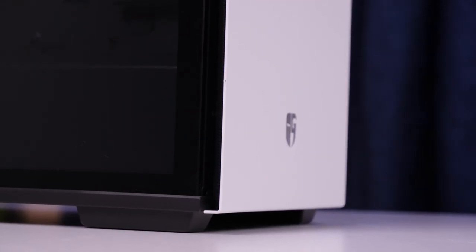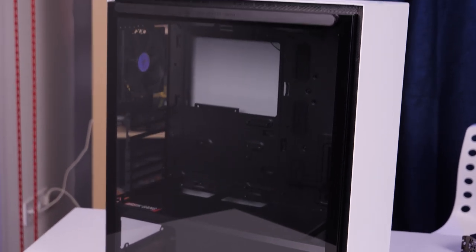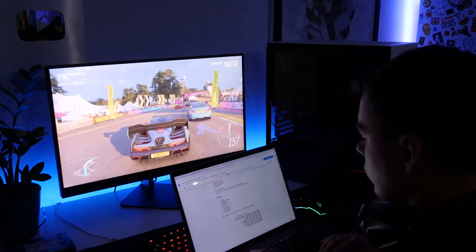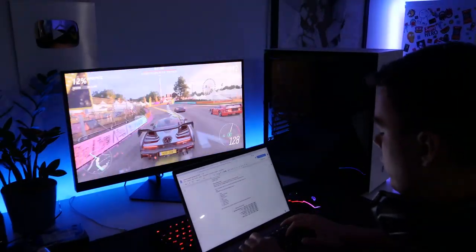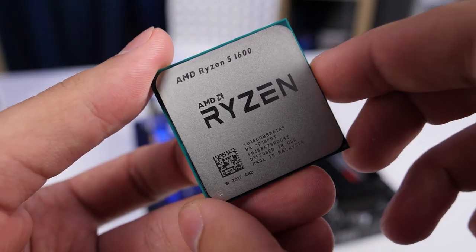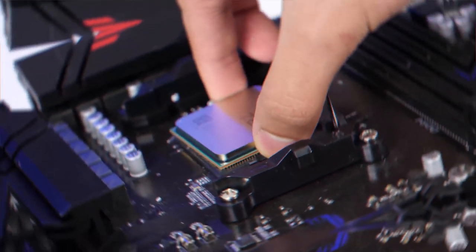We have chosen the Maccube 310p as the case — very minimalistic, good looking, with tempered glass on the side panel. We are going to build our PC in this chassis, but you can choose any case you like. Our main goal today is not to show the perfect build; the most important thing is to show you the full power potential of the Ryzen 5 1600 AF, which is really interesting. It's high time to build the PC.